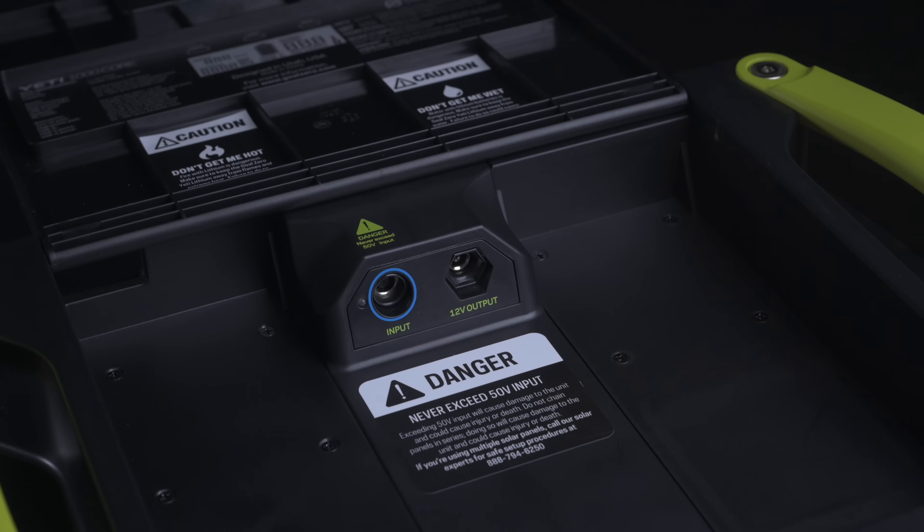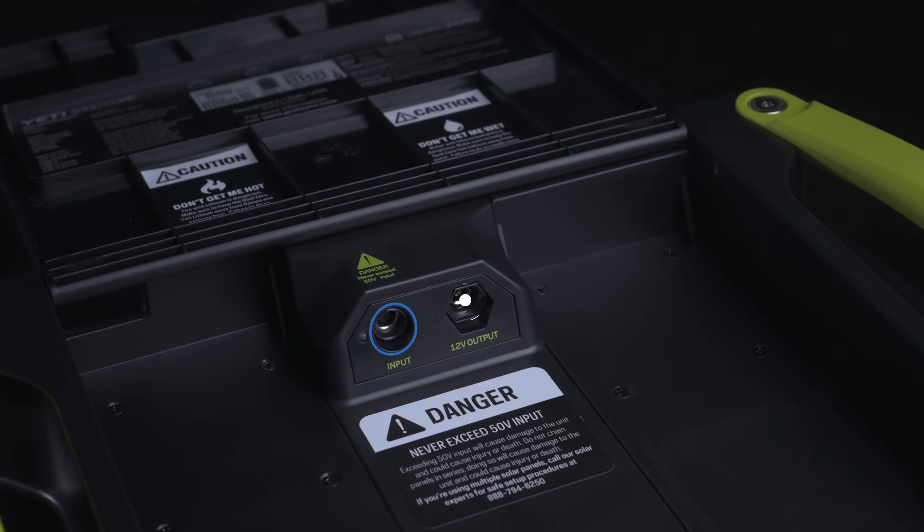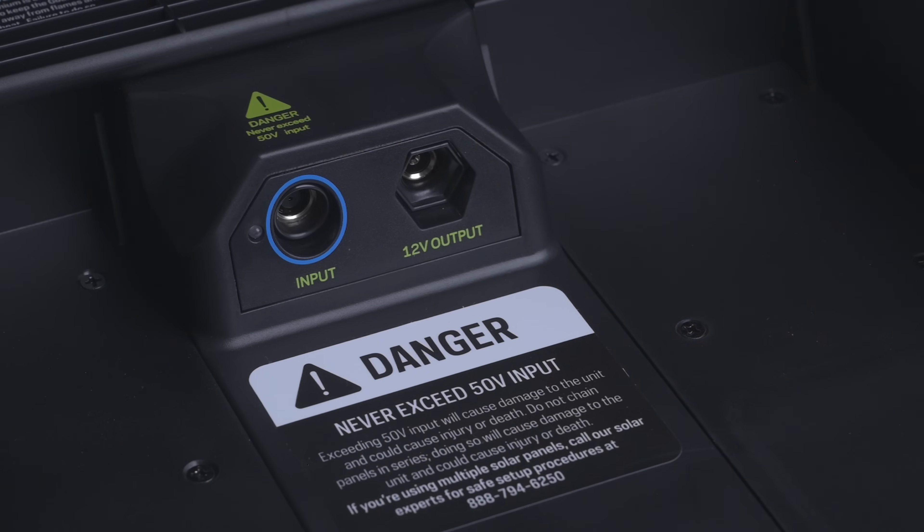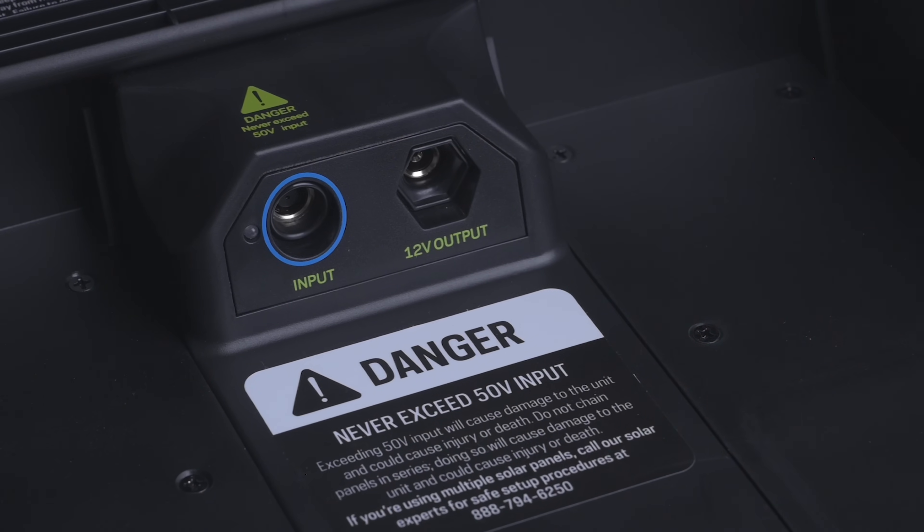Under the lid, there are additional input and output options, including a 10-amp 6-millimeter 12-volt output and an 8-millimeter 150-watt input port. These options allow for a more seamless cord management experience.